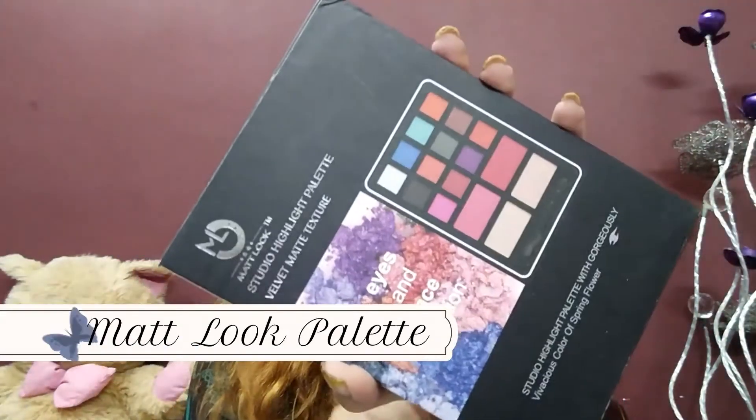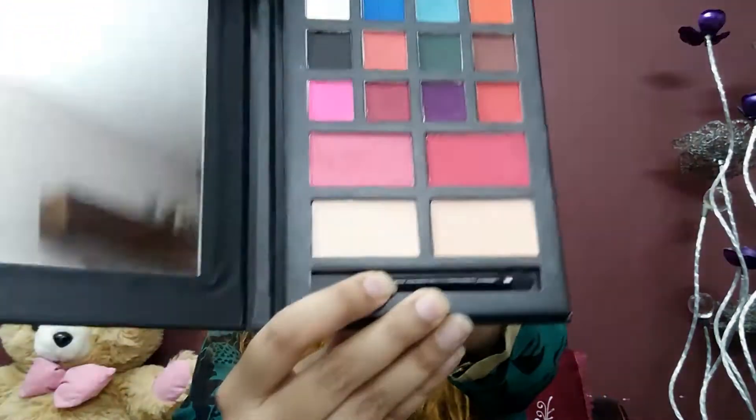The first thing I got was this Mattlook Studio Highlight Palette. It has a velvet matte texture and comprises 12 eyeshadows, 2 blushers, and 2 compact powders. I got this from their Instagram store, Half and Half Cosmetics — I'll try to link that in the description below. There was a Diwali offer of buy one get one free, so the palette retails for Rs. 350 and I got two palettes at that price, plus Rs. 60 for delivery and shipping. It's really amazing.